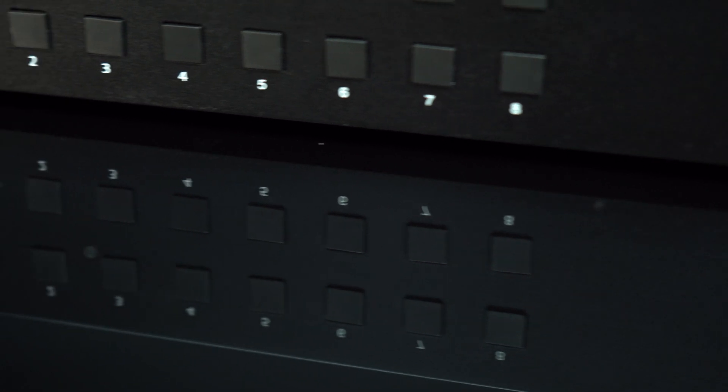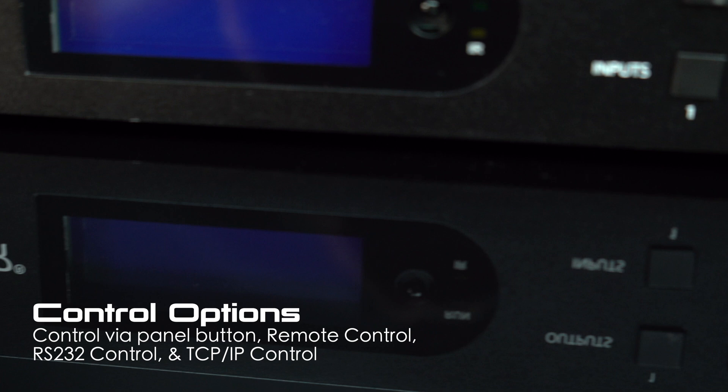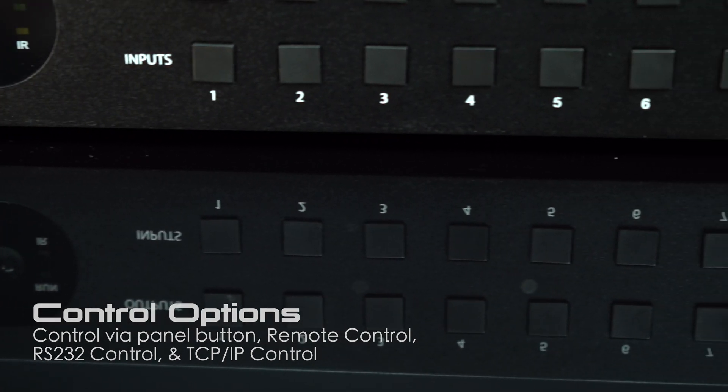Controlling the BG 4K VP88 is a breeze. Whether you prefer the convenience of the front panel buttons, the flexibility of the remote control, or the precision of RS-232 and TCP/IP control, this unit has you covered.